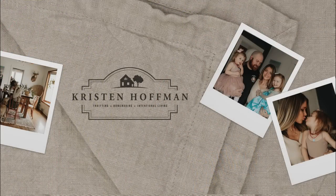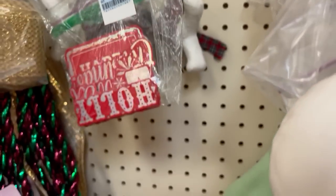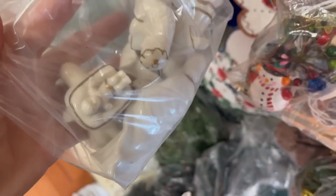Okay guys, are you ready to go to the thrift store with me? Let's go. I actually started recording when I found these — it's this cute little nativity set. It's all white and gold. I was obsessed.